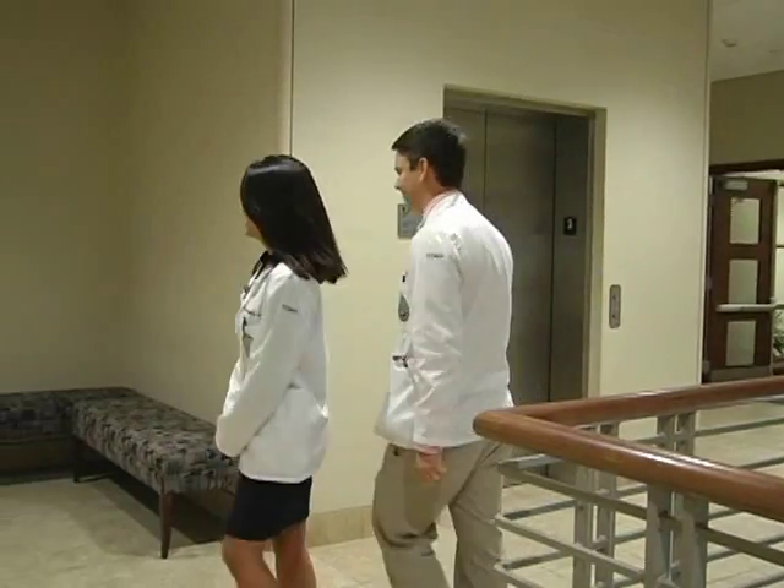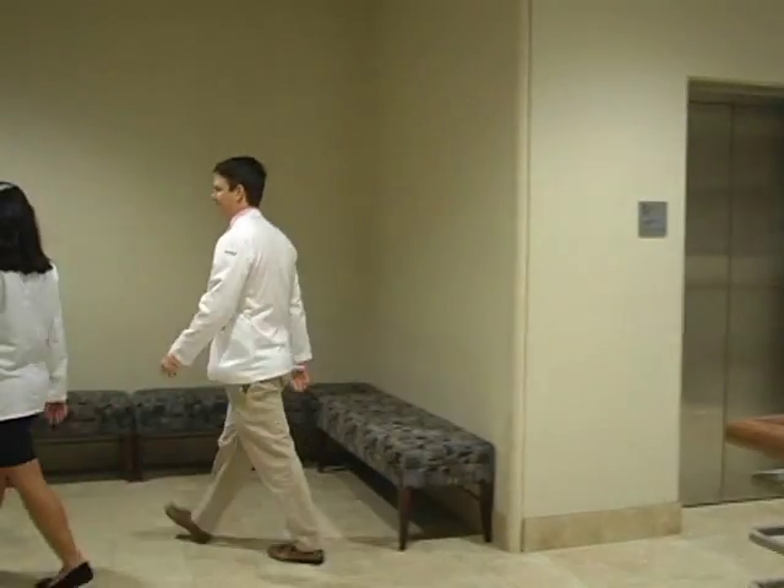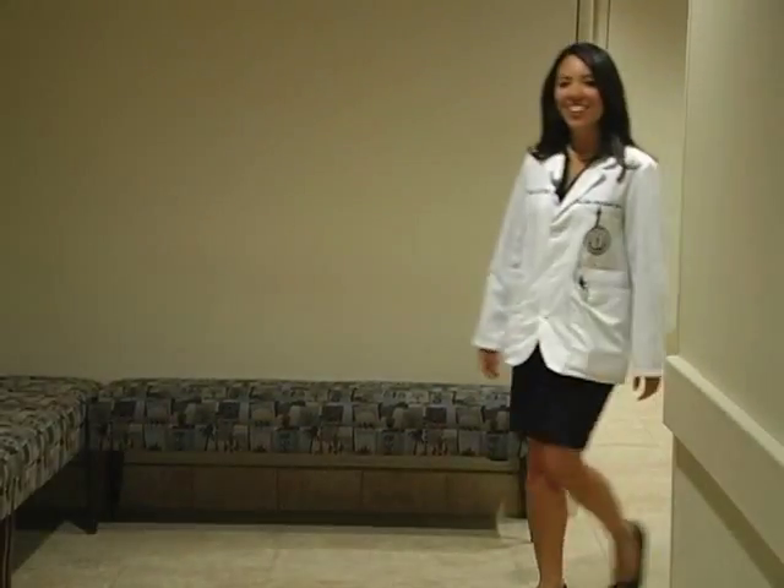First, let's take a look at the Simulations Lab. We are outside the Simulations Lab, currently in the waiting area. The waiting area is where you and your group will meet prior to the simulation briefing. It is a good idea to take the opportunity to work with your group, decide roles, and go over the information that you have with each other. You'll have to report here for all simulations.